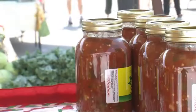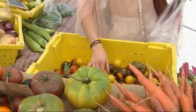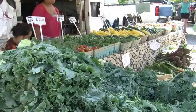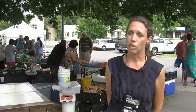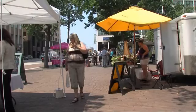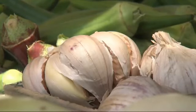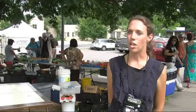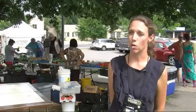Inspectors also make sure the ingredients are listed on the products. It's all part of ensuring farmers are following the regulations — just to educate the people that are growing our food and make sure that they understand that there are a lot of ways that we can make people sick. That paired with a good working relationship with the market managers.